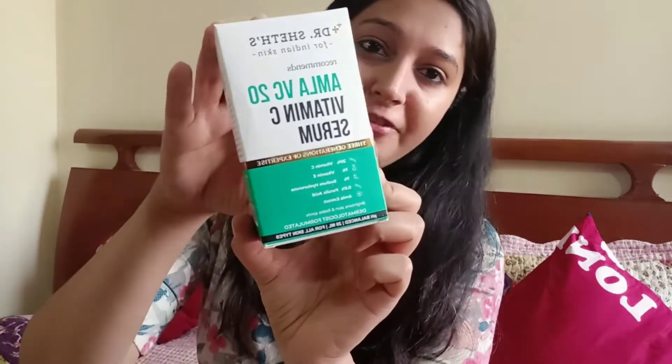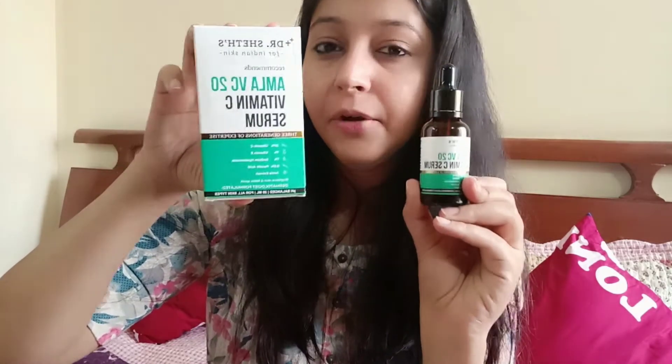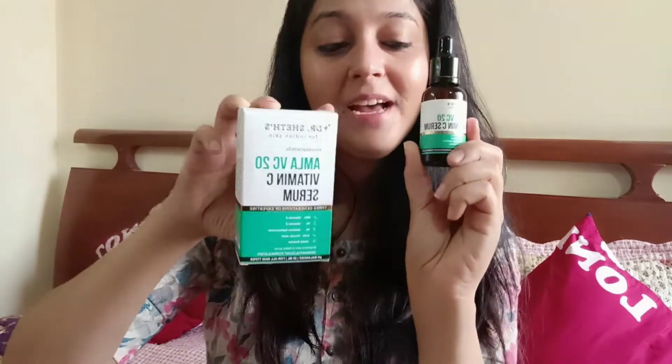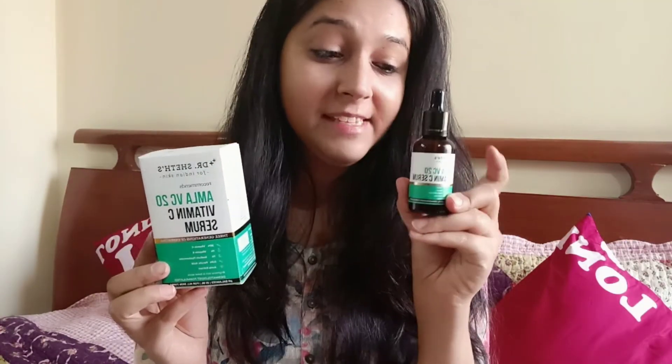Another very important ingredient you need to improve your skin condition and pigmentation is vitamin C. Next we have the Amla VC20 Vitamin C Serum. This product has 20% vitamin C — a lot of products I've used in the past have around 5 to 10%, so this is a very concentrated one. You need to do a patch test so it doesn't create any redness on your skin. It also contains vitamin E and sodium hyaluronate, which really plumps up your skin. You need a consistent routine of at least 30 to 40 days to see benefits. This bottle is priced at 999 rupees.